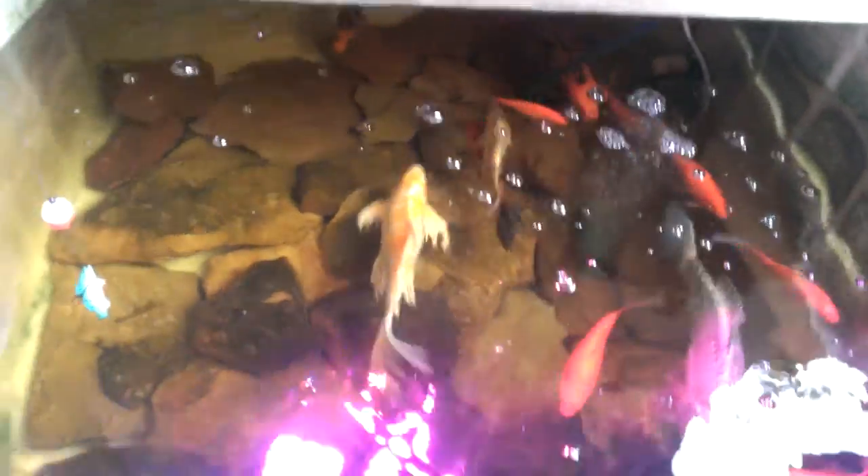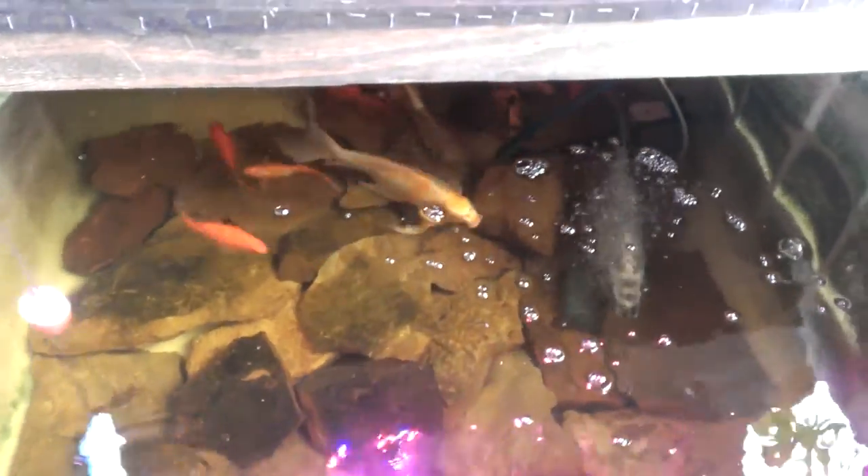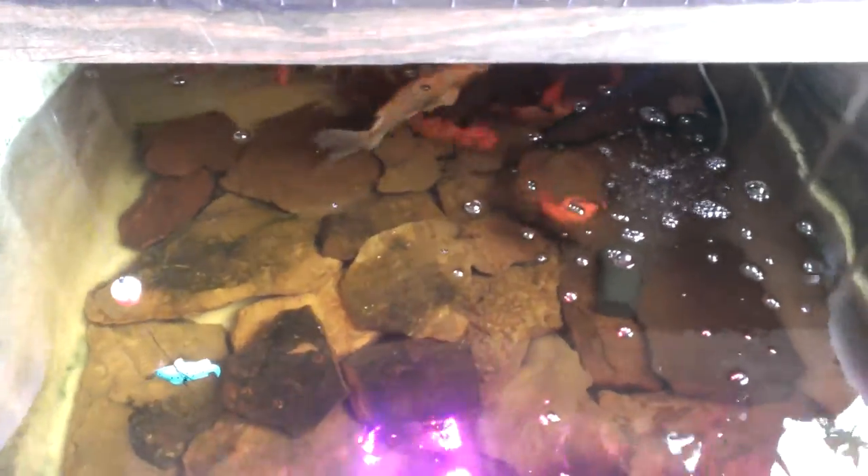They come in all kinds of different — we can ask what kind of fish they are. I think they're mostly just carp. They're the ones in Chinese gardens. Koi fish, yeah, that's what they are. Neat.